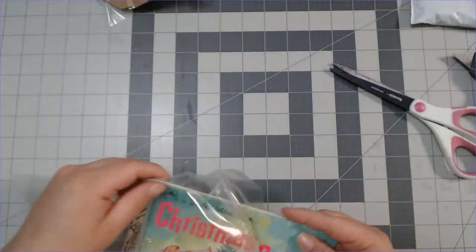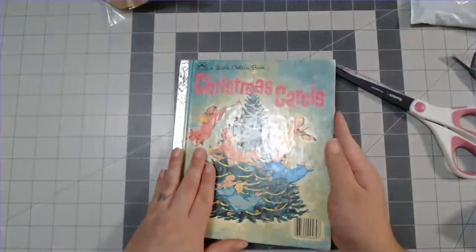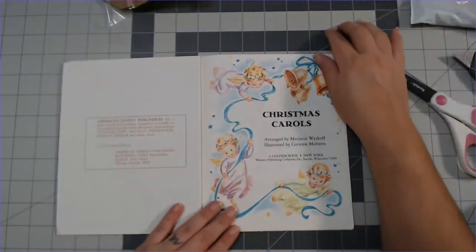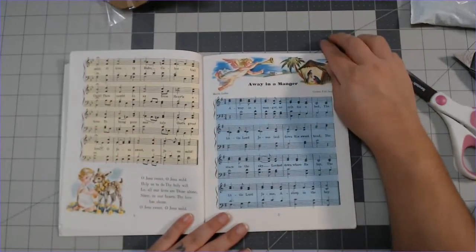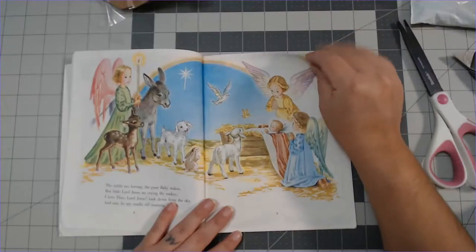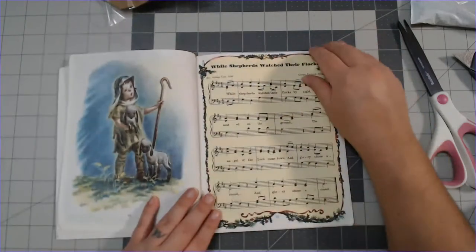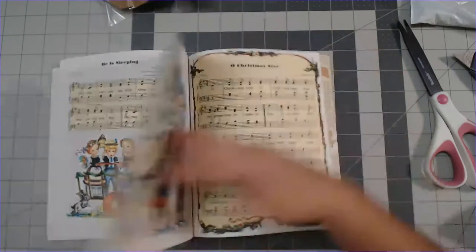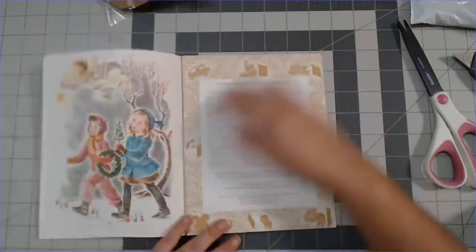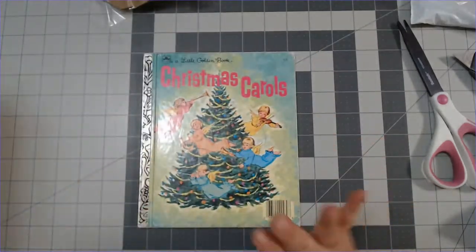This one is beautiful — 'Christmas Carols.' Look at the color on that, you guys — vintage! It's very 60s, 70s maybe. Look how beautiful — 'Away in the Manger,' oh! This is going to make the sweetest Christmas prayer journal because it's got 'Joy to the World,' a bunch of Christmas songs — 'O Come All Ye Faithful,' 'O Little Town of Bethlehem,' 'O Christmas Tree.' This one is gorgeous!